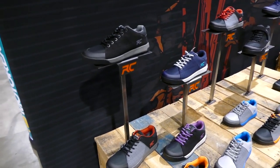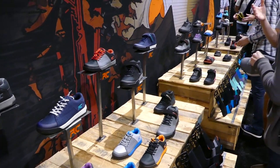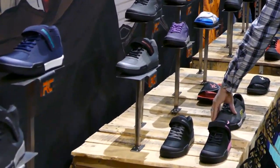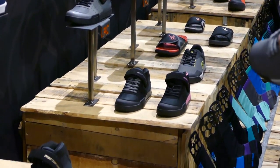The rubber on the shoes is made by a company called Rubber Kinetics, and they do offer soft, medium, and hard varieties. Rubber Kinetics is a company that has worked with Goodyear Tires on their rubber.